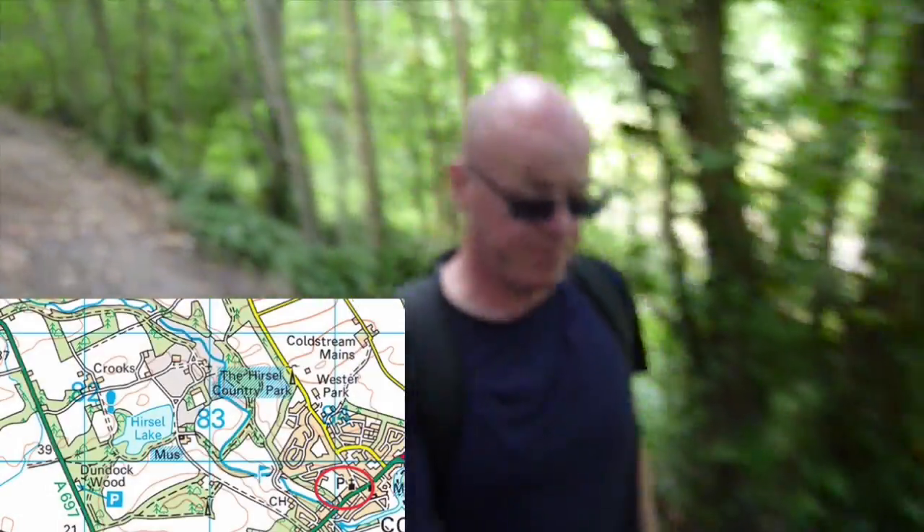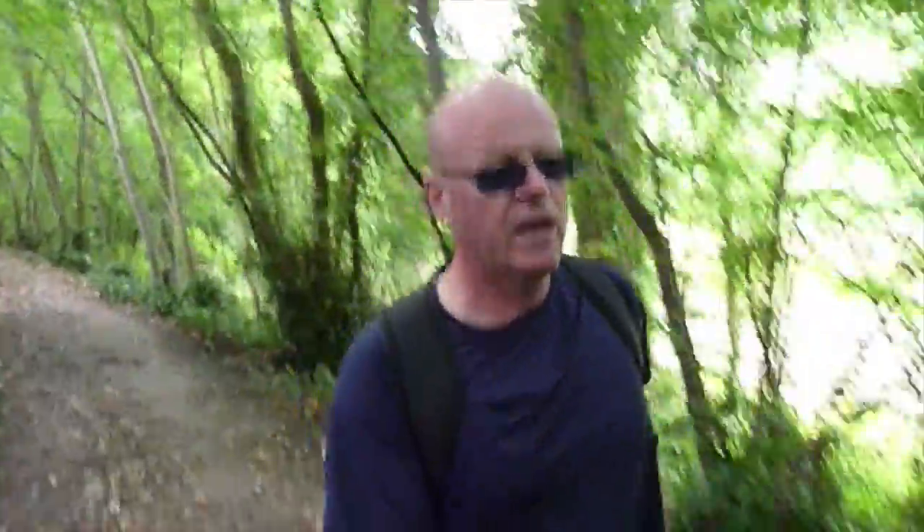The walk starts off at a car park in Coldstream. There's free parking and a toilet there — they said it was 30 pence but it was open when I went. So you get free parking, a toilet, and you pretty much start straight away into the wood.